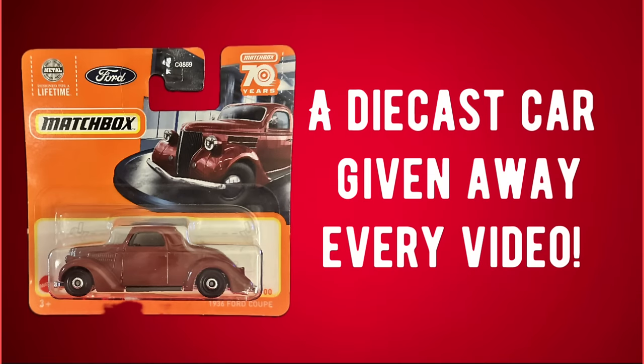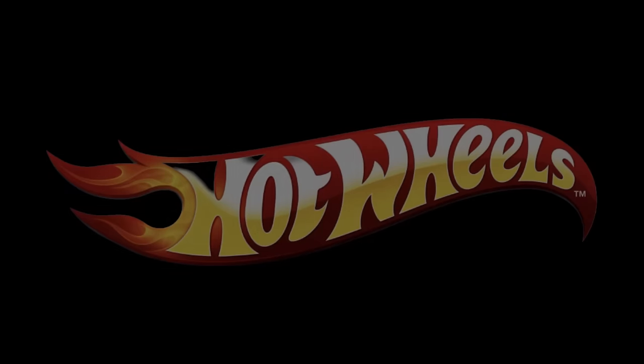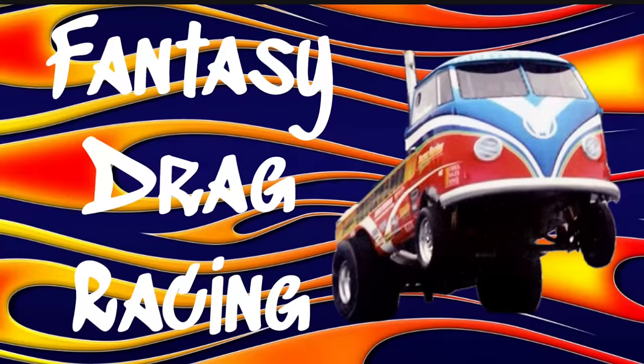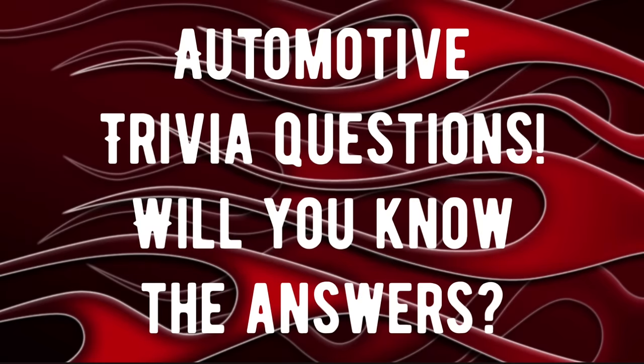In tonight's video, we're going to find out who won the Hot Wheels that we gave away in last episode. Plus, we'll have another Hot Wheels diecast car that we'll be giving away in tonight's video that we'll draw for in the upcoming video. And always, we've got the fantasy drag racing at the end of this video. Stay tuned for that. Plus, we've got automotive trivia — how much of automotive history do you know?